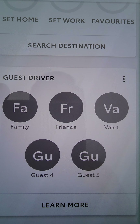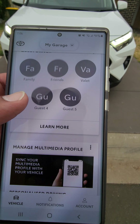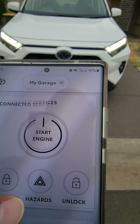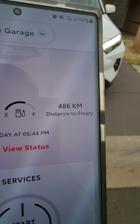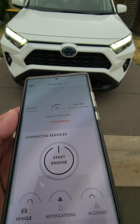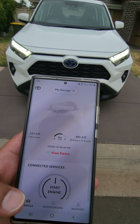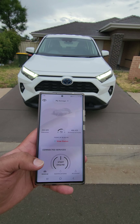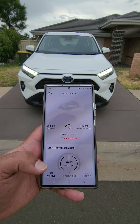If someone else is driving your car, you can see how your guest driver is doing — whether they're driving well or not. It also shows you the range of the car, how much fuel is left, and the odometer mileage. The app is called Toyota Connect. These are all the new features of the brand new 2023 Toyota RAV4 — thank you!